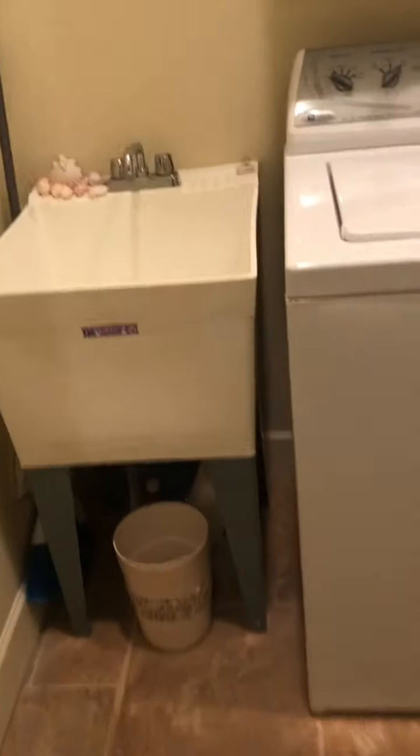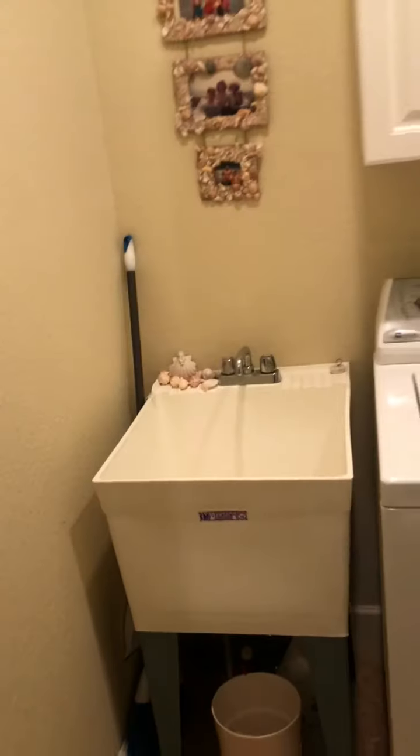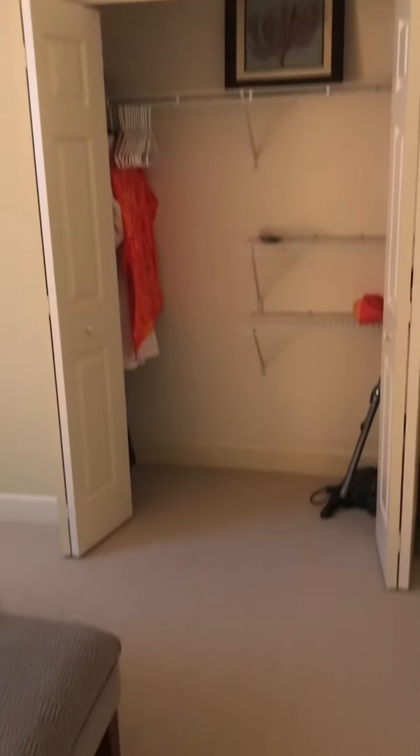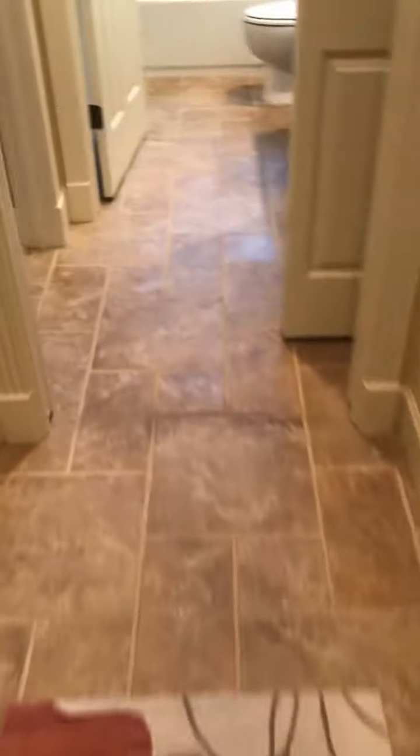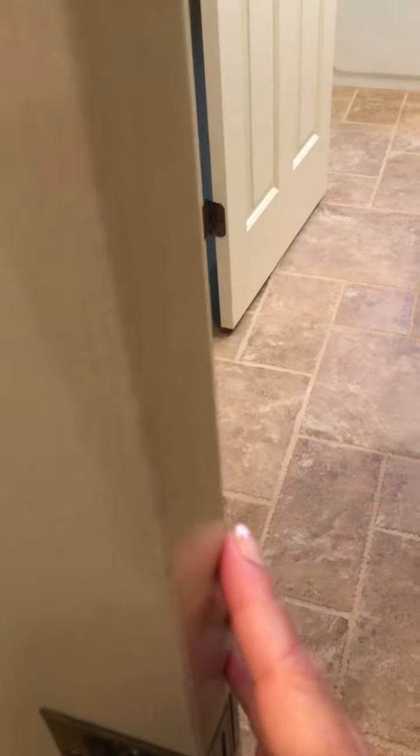A laundry room here with cabinets and a sink. Pocket door, eight-foot doors. Guest bedroom here with a closet. Crown molding everywhere. It's like a guest suite — the guests can actually close themselves off here and have their own bathroom.